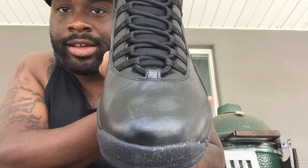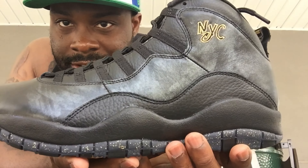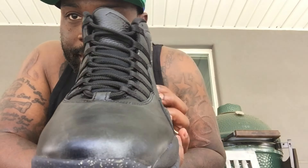It didn't quite match the other shoe, so they were kind enough to let me mix and match. So make sure if you all pick these up, you definitely think about doing that.